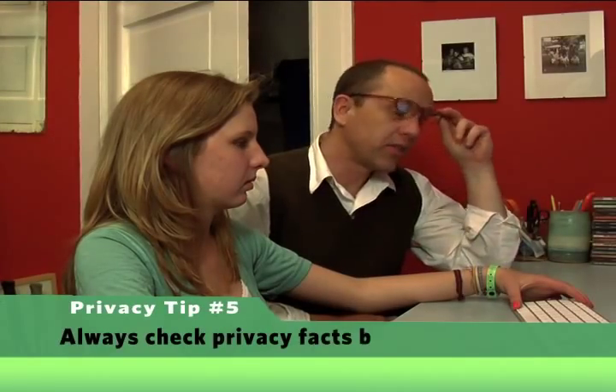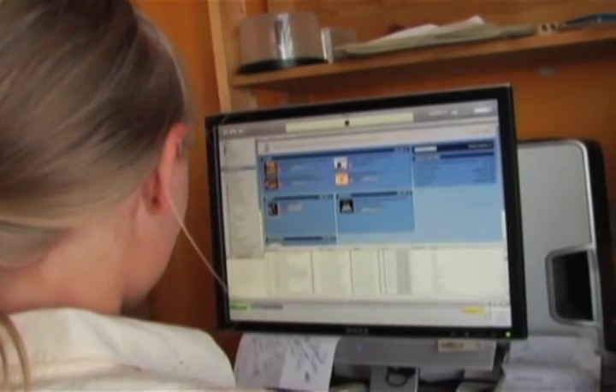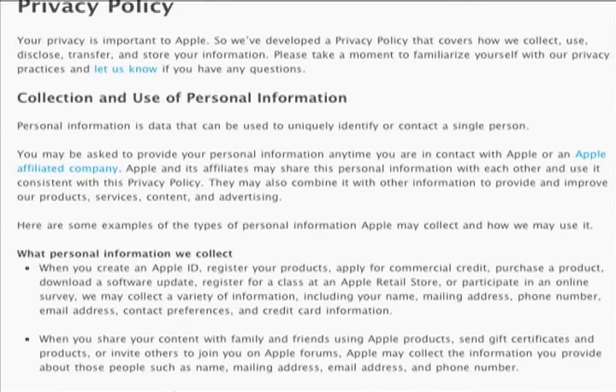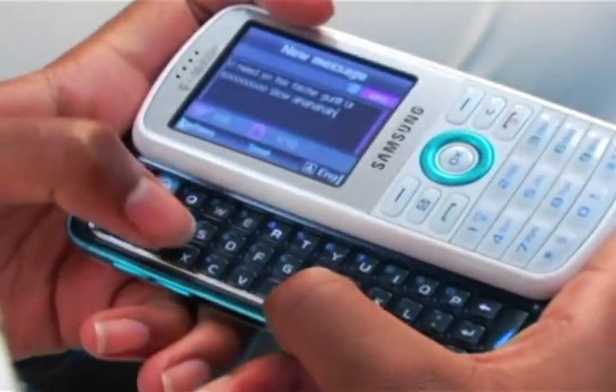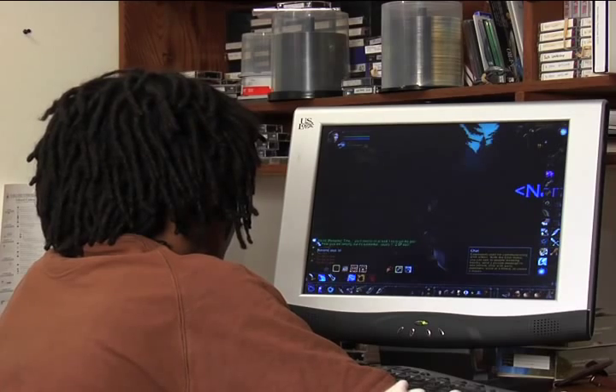And finally, when in doubt, you as a parent have to check it out. Before letting your kids sign up for anything, make sure you know the facts about the privacy involved. Whether it's a new app or even a new ringtone on their phone, there are new things coming out all the time. So you have to do your homework on whatever the new product is and who's doing the selling.